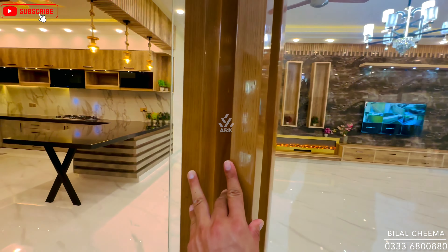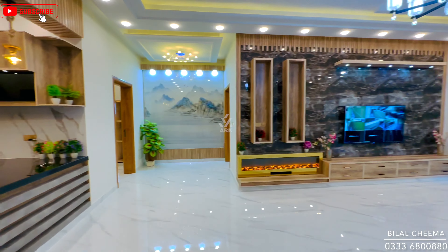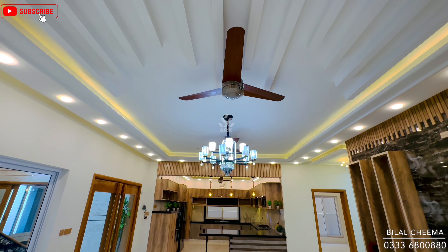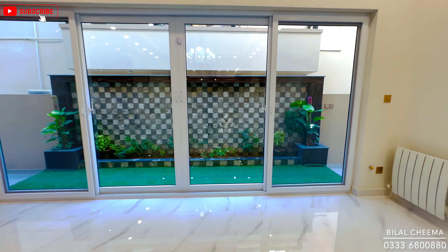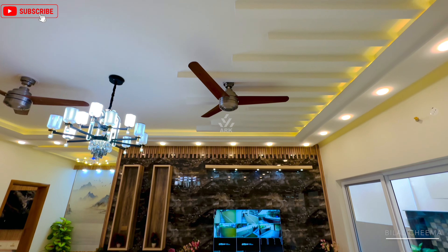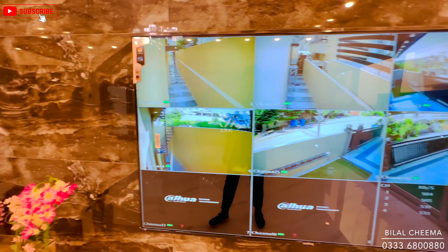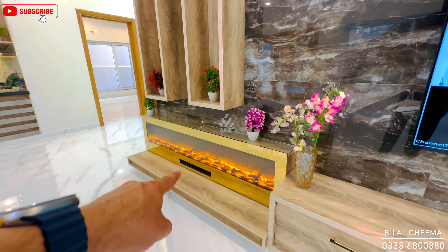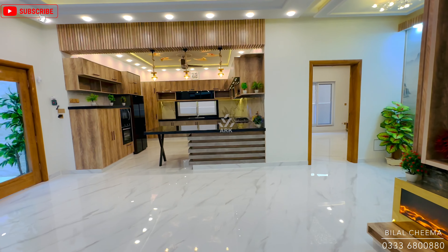Now let's go to the TV lounge, which also has transparent glass. To the left we find an open kitchen, and to the right a spacious TV lounge. Glossy tiles are used here as well, with a different style fall ceiling with minimalist design. The TV lounge has a planter area with artificial grass. Nine CCTV cameras and a 75-inch LED are pre-installed. The media walls throughout the house have high quality marble, and there is an indoor artificial fire panel with sleek design media wall.